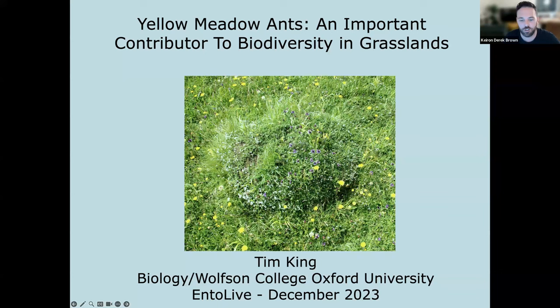Welcome everybody to today's EntoLive. We have Dr. Tim King from Oxford University, who is going to be talking to us about his fascinating work on yellow meadow ants and their importance in grasslands. Thank you very much. I'm sorry it's taken so long to get connected properly.